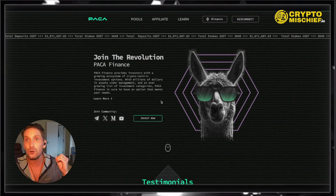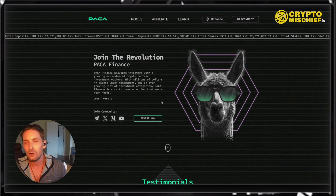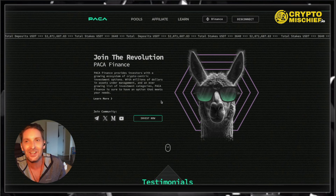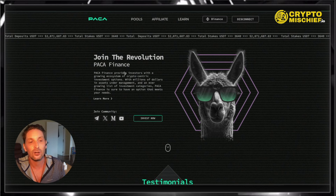Remember 8-Bit? You put the funds in, they'd work the pools, you'd take the funds out. It's the same kind of idea here. We have 'Join the Revolution — Paka Finance.'